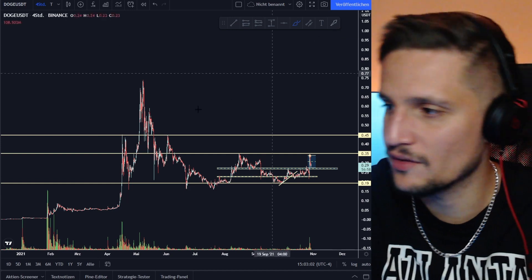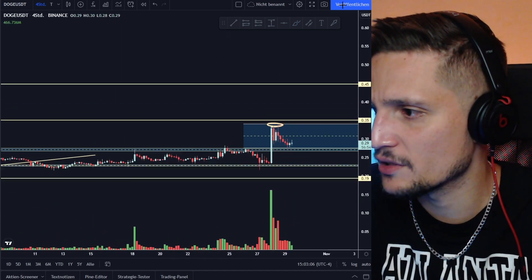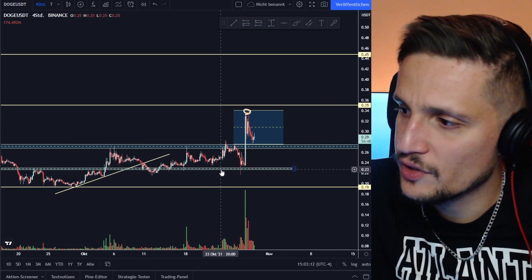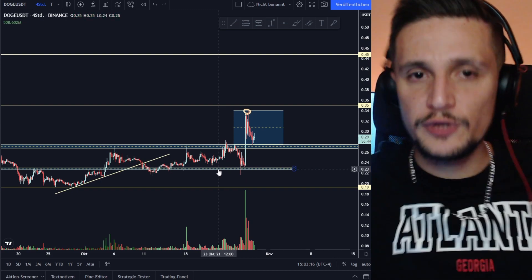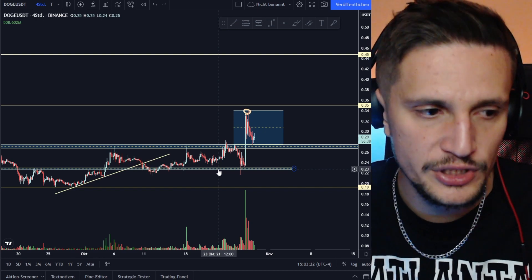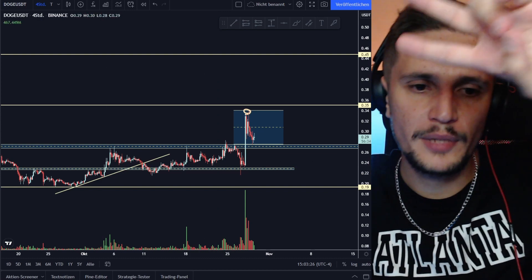So the problem right now is very simple — we have a lot of overhead resistance. Watch out for this support area: everything is still looking fine as long as we're holding support around 28 cents. Otherwise, if we break it, watch out for the next demand zone around 22 to 23 cents. That's the quick price prediction for Dogecoin. If you're enjoying these videos, drop a like, subscribe, comment any questions below, and I'll see you in the next video.